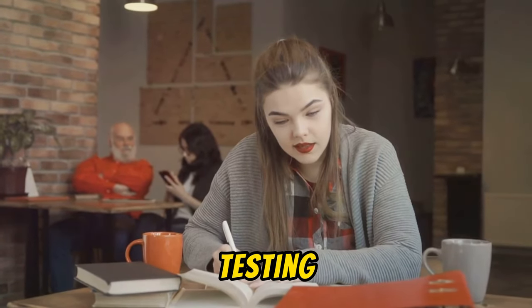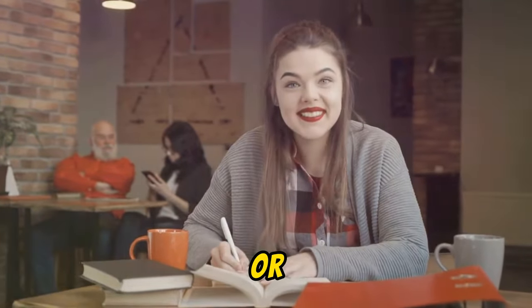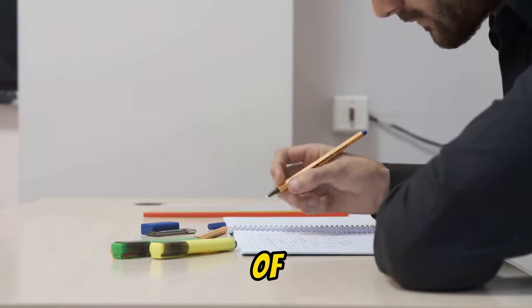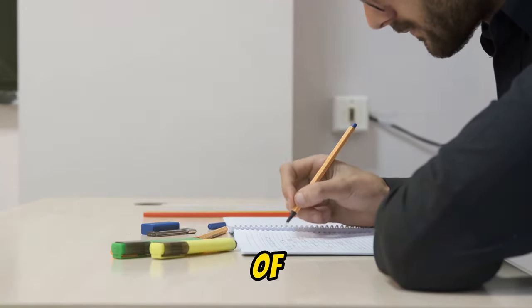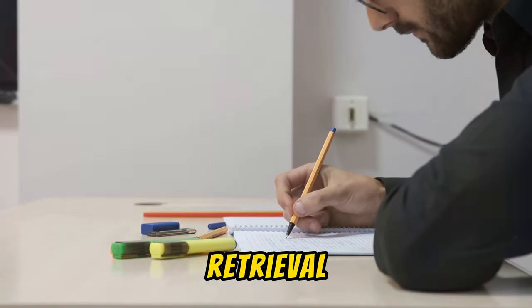Next up: self-testing. Regular quizzes, practice exams, or concept mapping can help you assess your understanding of the material. This not only identifies areas of weakness, but also reinforces learning through retrieval practice.